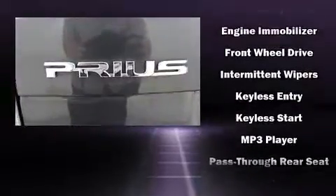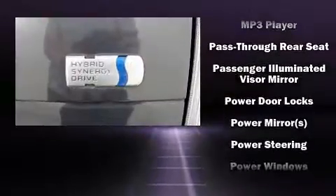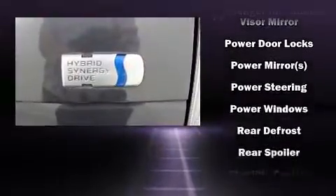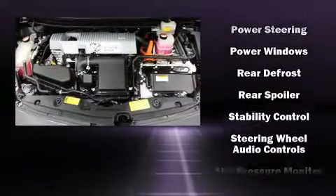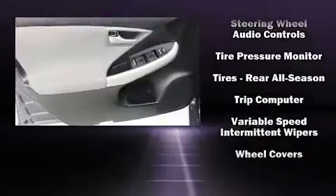In the event of a rollover collision, side curtain airbags provide additional protection for outboard-seated passengers. It also arrives with a Carfax History Report, providing you peace of mind with detailed information.